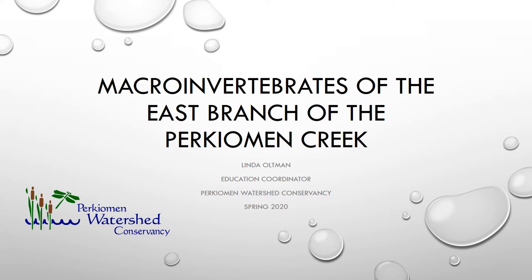Hi, my name is Linda Oltman, and I am the Education Coordinator for the Perkiyoman Watershed Conservancy. Today we are going to be learning more about some of the macroinvertebrates that are commonly found in the east branch of the Perkiyoman Creek.